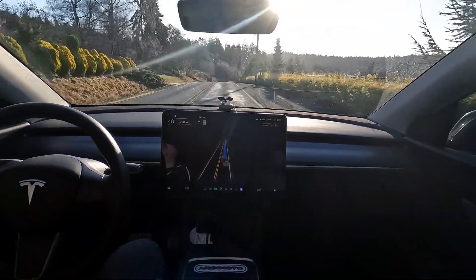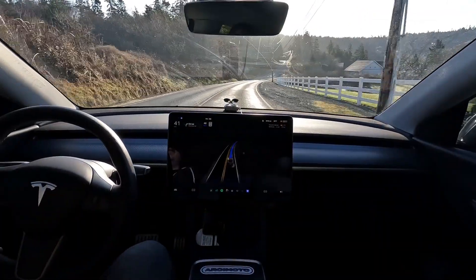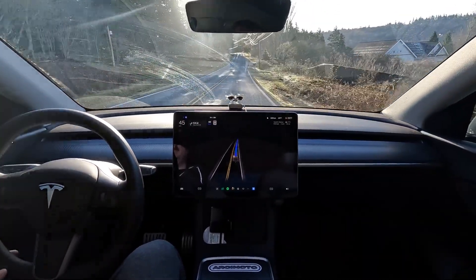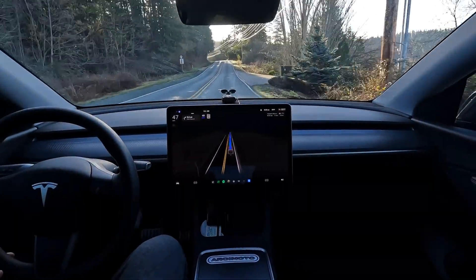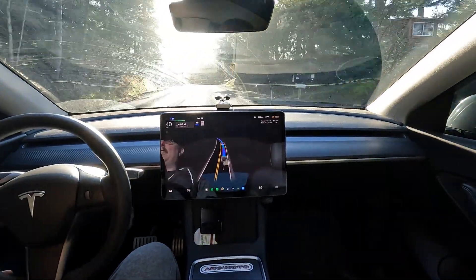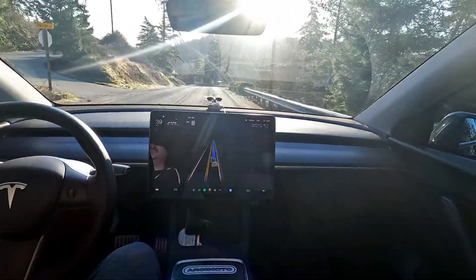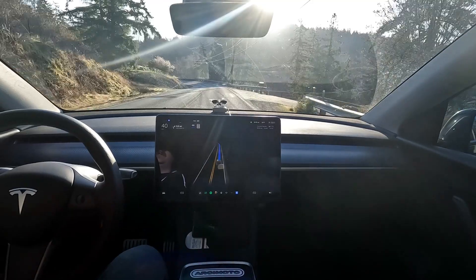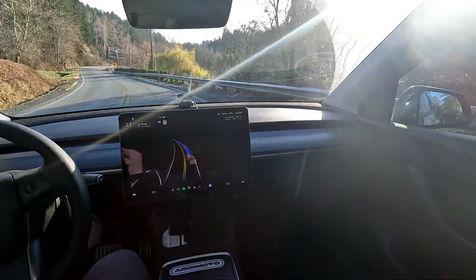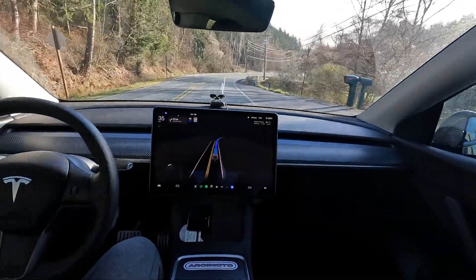We're coming up to our right-hander. A little bit of phantom braking — unnecessary. Must have got a little sun blind. Speaking of sun, I should put my sunglasses on. We're about to come up to our right-hand turn onto a busy piece of traffic. The car got sun blinded again — it slowed down but did not slam on the brakes like it would have in the past. Maybe going through here a little bit slower than what would be natural, but I can give it a pass.